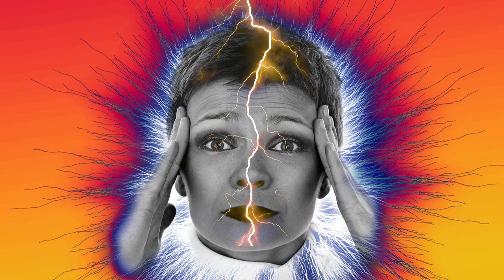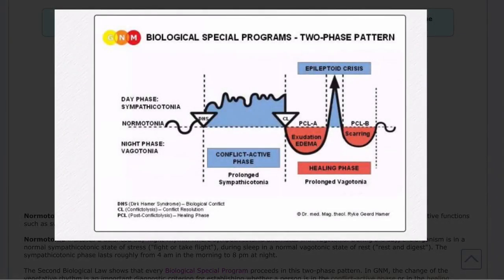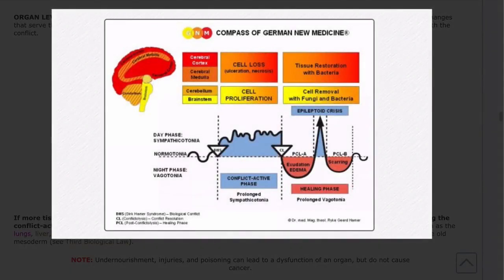Our past experiences, social conditioning, values and beliefs affect the interpretation. At the moment of the trauma, the conflict shock impacts a specific predetermined area in the brain. On a brain CT scan you can see the impact visible as concentric rings. German New Medicine calls them Hamer foci. Hamer also learned that diseases run in two phases: the active conflict phase that activates the moment we have the shock, and at the moment we resolve that conflict, we enter the healing stage.